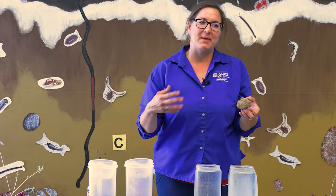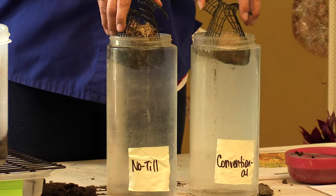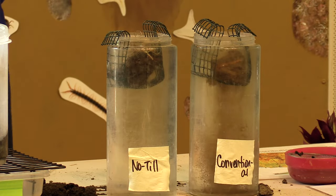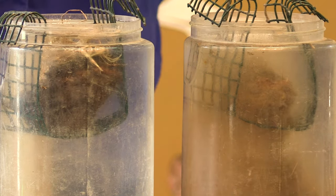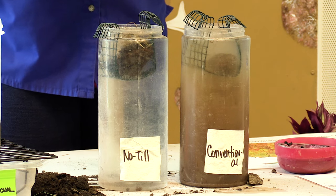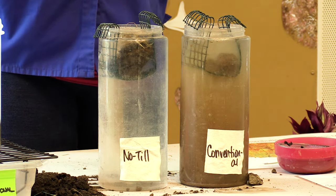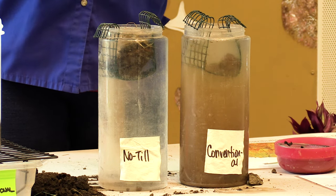Now we're going to see how these two soils behave differently when submerged in water — this is called the slake test. What you notice right away is that as water tries to move into the soil and find some pore space or air space, in our healthy soil we can actually see bubbles coming out as that water easily moves in. But once that water gets inside, it creates internal pressure and starts to push out. Our conventional soil doesn't have any strength because its structure has been destroyed through tillage over time, and it's lacking a robust biological community creating those glues to hold it together. So it's not able to withstand that internal pressure and it breaks apart.